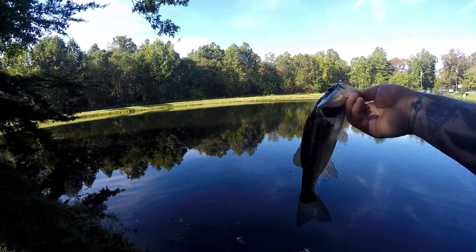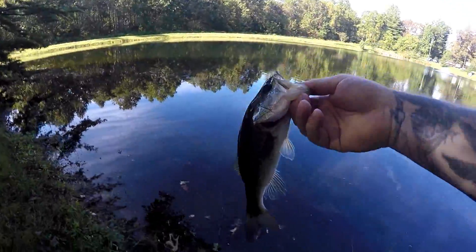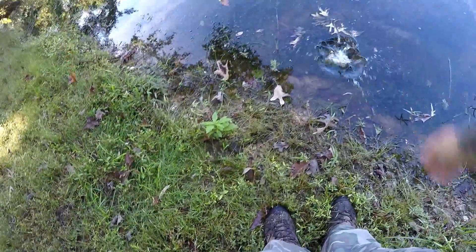Nice little bass on the Bandito Bug. See you later bud, peace out — thanks for the catch.